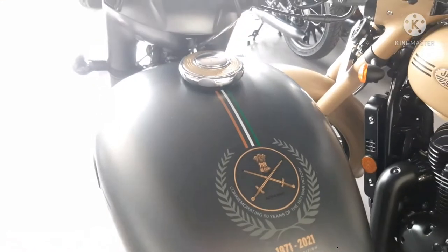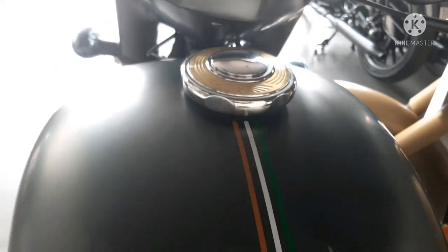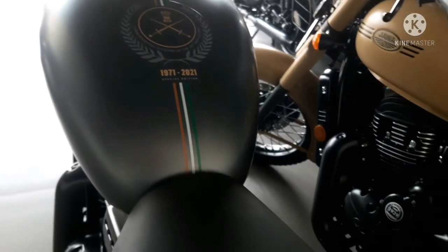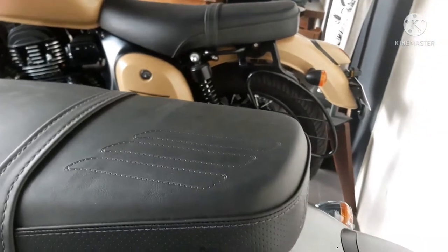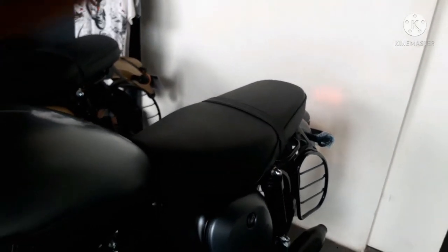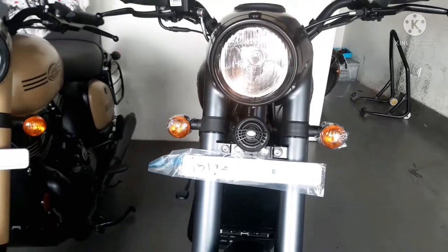The bike weighs around 172 kg. In the tire, braking, and suspension department: the front has a 90/90 R18 section tire with spoke rims and tube tires, while the rear has a 120/80 R17 section tire with spoke rims and tube tires. Tubeless tire options are available with spoke rims but no alloy wheels as an option. For braking, there is a 280mm front disc and 240mm rear disc with dual-channel ABS.